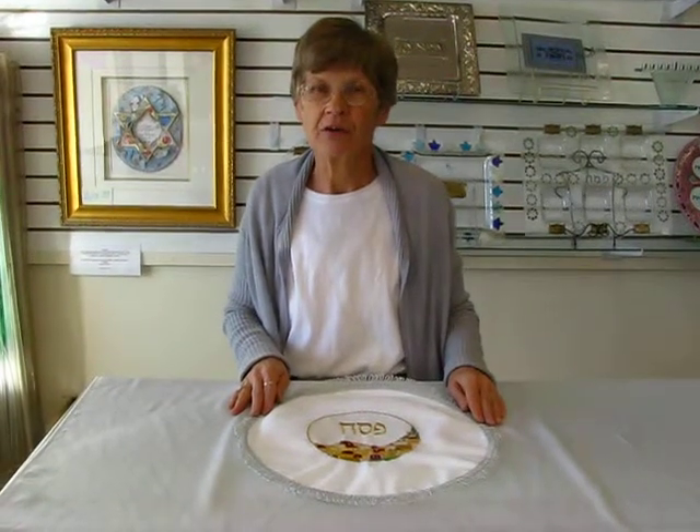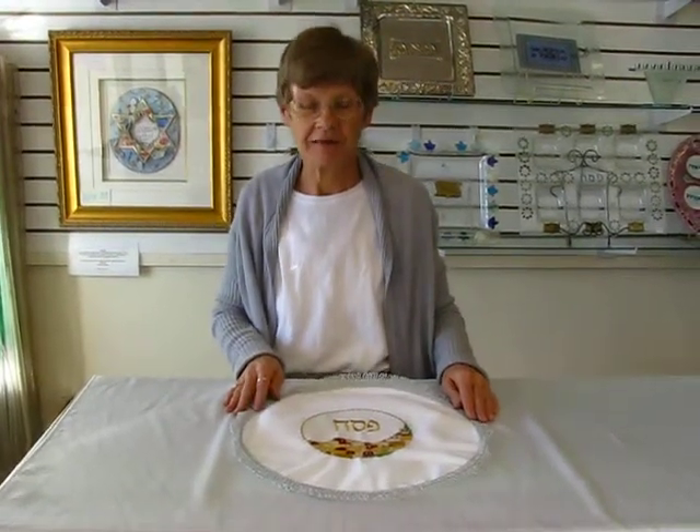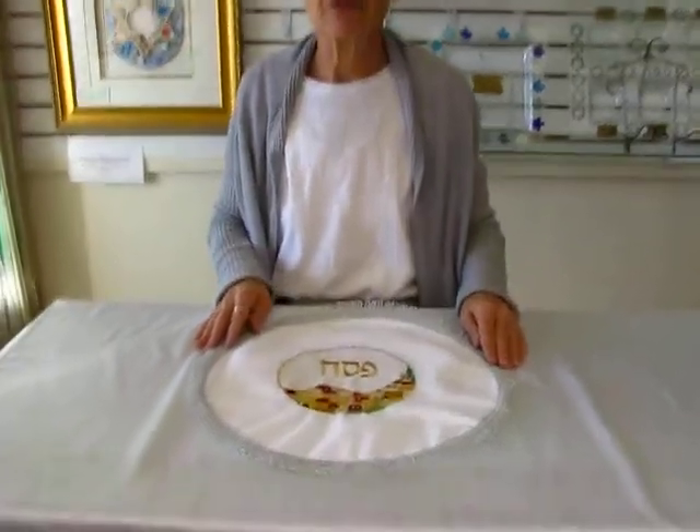Hi, it's Hava at Aaron's Jewish Books and Judaica in the Mariah City of Denver, and today I'd like to show you a matzah cover.